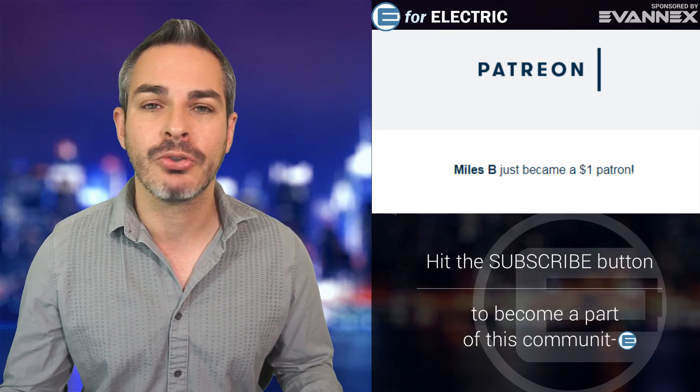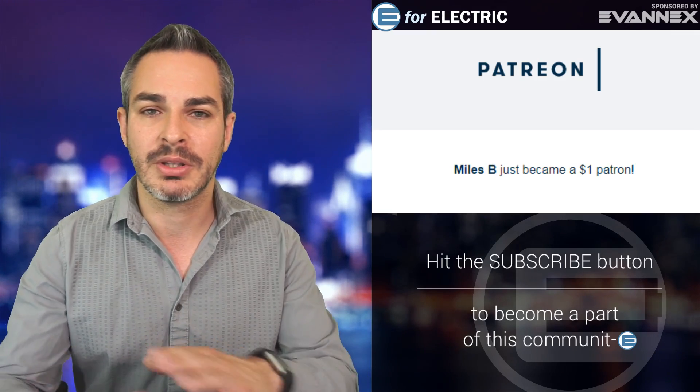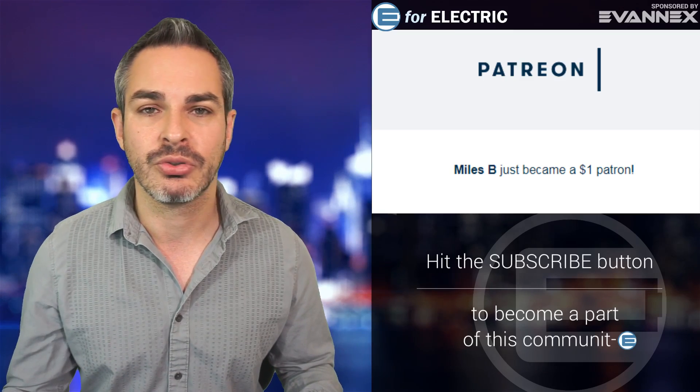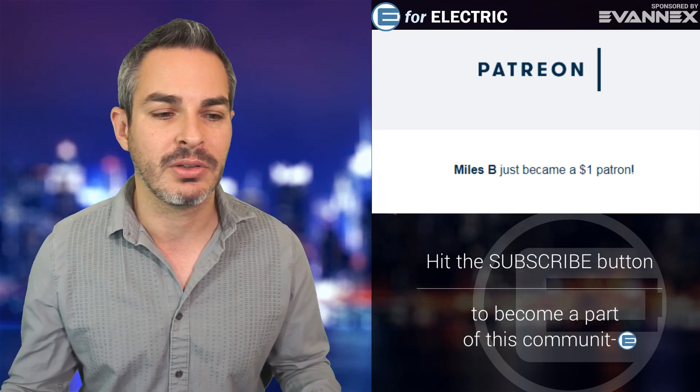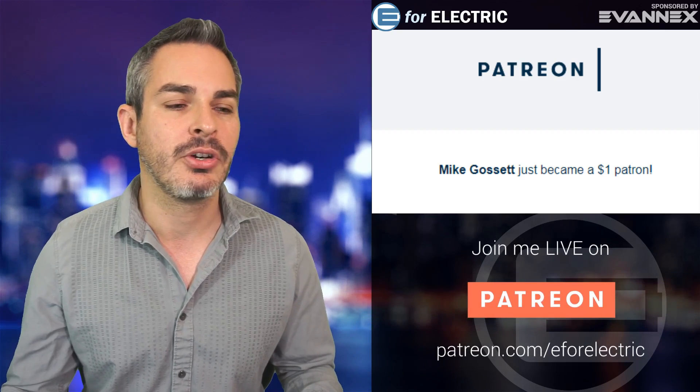Miles B also became a patron — thank you, Miles. I'm actually trying to send personal messages to each of you when the interface allows. I'm going to try to do that for every single one of you moving forward. And Mike Gossett, thank you also for becoming one of my Patrons.